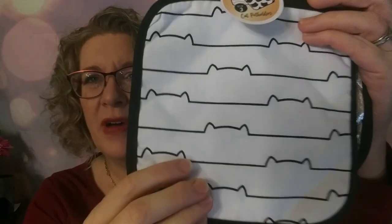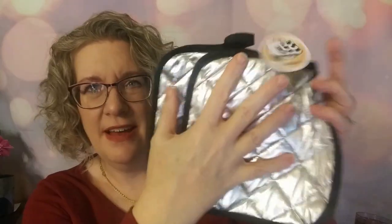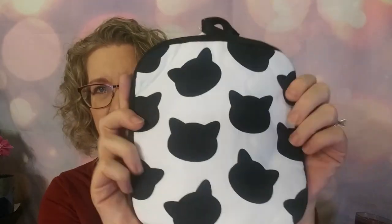The last thing in here for the Cat Lady this month is a set of pot holders — these are super cute. It is two cat pot holders; this one has little cat ears on it and the heat-resistant part on the back. Over here you just have the silhouette of the cat face. It's super cute. Protect your people paws with these cute pot holders — they are a $16 value.